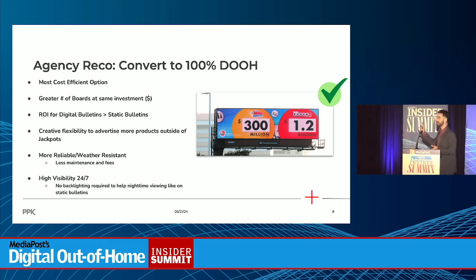Our overall recommendation for digital out-of-home was driven from hard benchmark KPI considerations. It was the most cost-efficient option — those CPM efficiencies allowed us to purchase a greater number of boards in the state at the same investment amount. That also allowed us to maintain our historical reach levels so we weren't losing awareness through the transition. Our MMM and ROI studies showed that digital units actually deliver a stronger ROI than static.